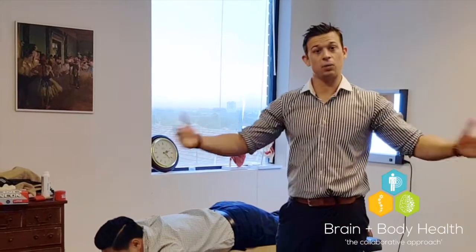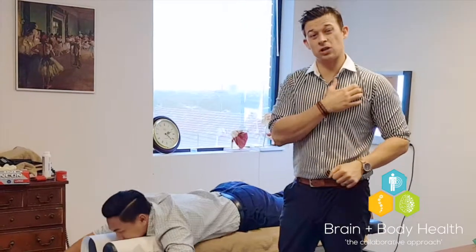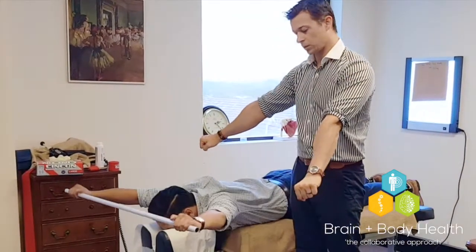It kind of depends on you how wide or how narrow you want to go. But the closer you go, the more it stretches out your pec minor — which is a really important muscle to stretch. So hands comfortably apart, elbows locked out at the start.